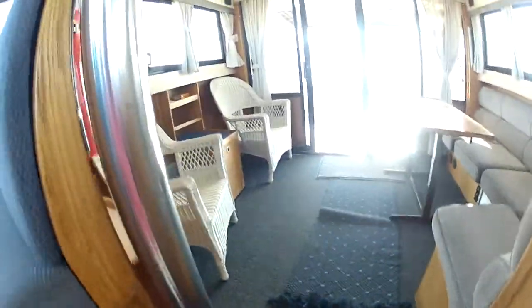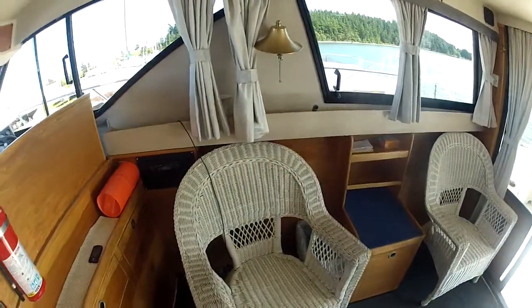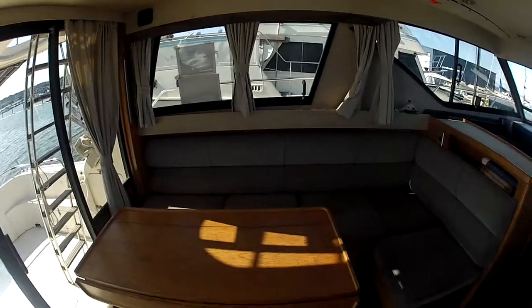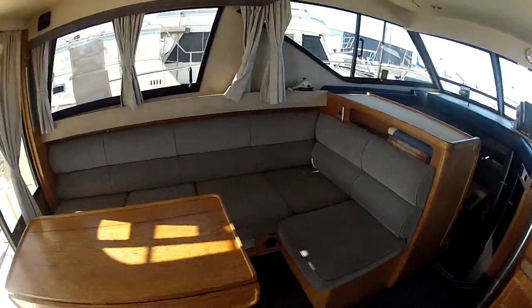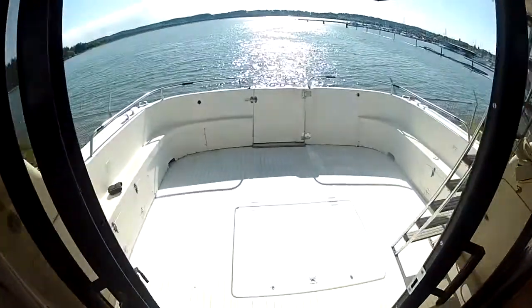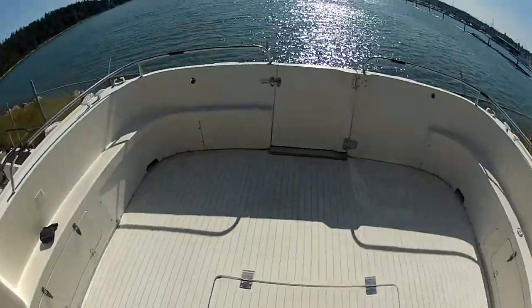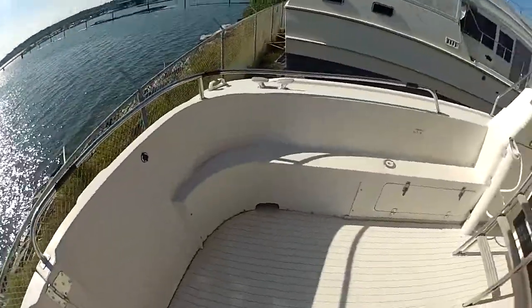We walk back out through the galley, back up top and into the salon, and aft back out to the cockpit. It's worth mentioning again that the cockpit is very functional and sizable for fishing. In the lazarette, which has a large access door, it contains the cabin heating equipment, one battery, one of the two automatic fire extinguishers, a life throw ring, and some other assorted equipment.